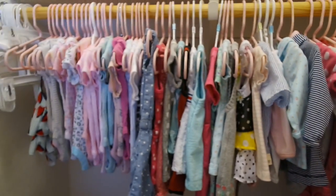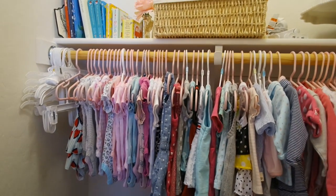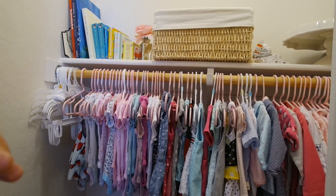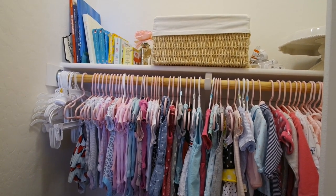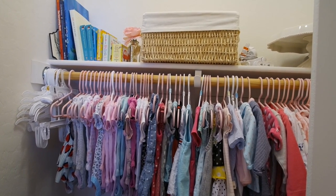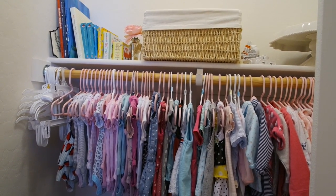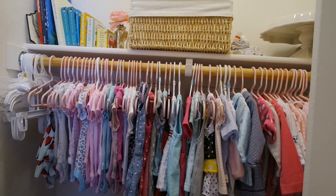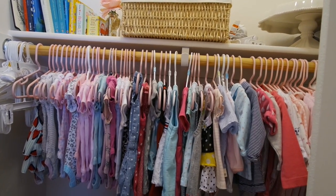Up on the top shelf I have lots of little books for her — I have The Rainbow Fish up there, plus touch-and-feel books and animal sound books. There's also a basket and some extra random stuff still sitting up there.